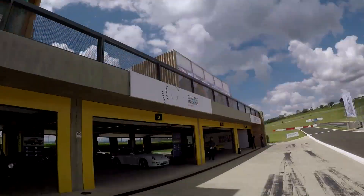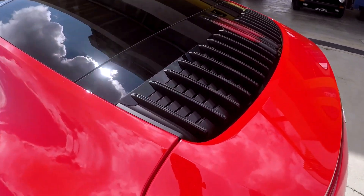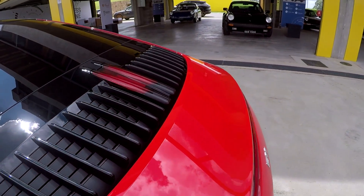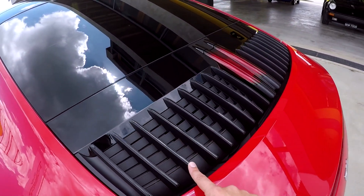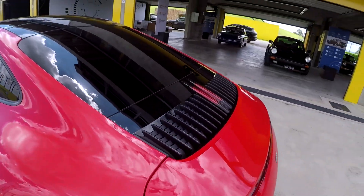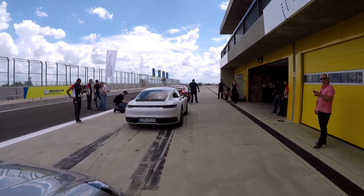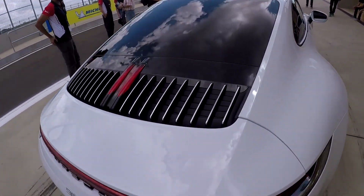If you want to distinguish the new 992 generation — which is rear-wheel drive and which is all-wheel drive — it's very easy. On the rear-wheel-drive version, the wheel centers from the front are silver. On the all-wheel-drive version, the wheel centers are green.